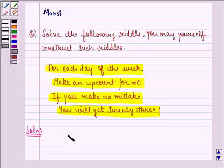Let the number be x. If the number is x, now for each day, if we make an up count for that number, that means in one week we see that there are 7 days. So this becomes x plus 7. If we make no mistake, we will get 23, so that will be equal to 23.